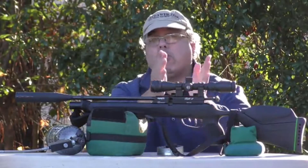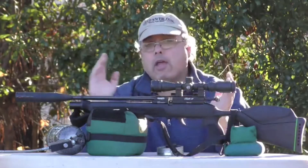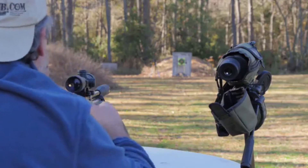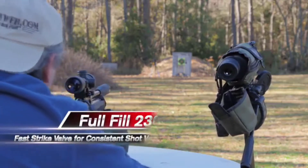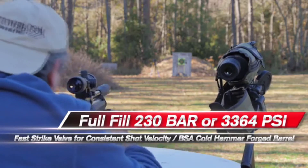Going from 30 shots back to a full fill is about 85 strokes on the pump and you're ready to go again. Shot count is about 30 shots per fill, and it stays relatively consistent because it has the BSA fast strike valve. It's not regulated, but it's very, very consistent even without regulation.